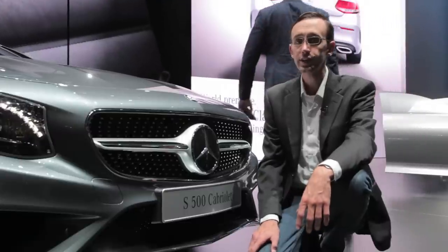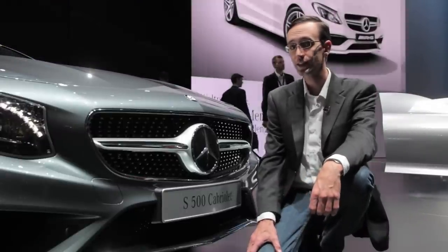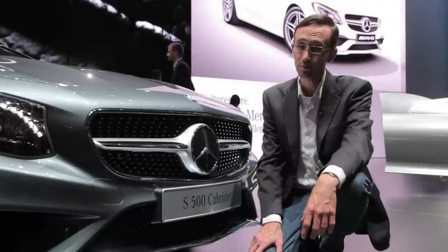As for pricing and availability, I cannot tell you when the new S-Class Cabriolet will go on sale nor what it will cost — but later and a lot are probably safe guesses.